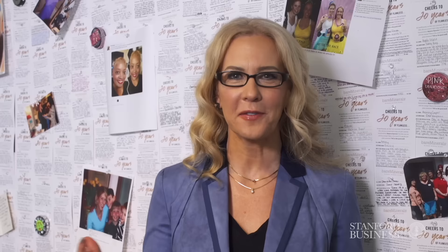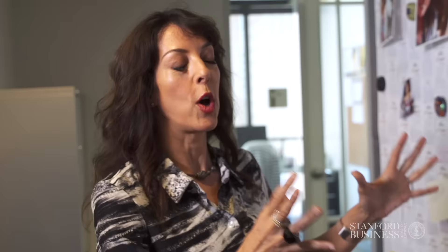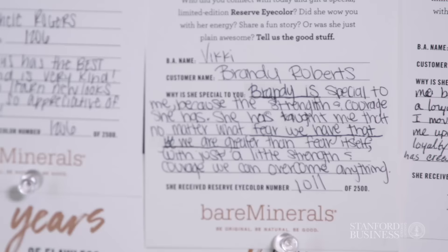This particular customer wall here at Bare Essentials — I wanted to ask you Leslie, can you tell me a little bit about what this wall is and why you do it? Since the beginning of time here at Bare Essentials we've always had some version of a customer wall, so that the people who work here really understand that these aren't just numbers. These are actual people like their mother, their sister, their daughter that use our products, with names and real stories.